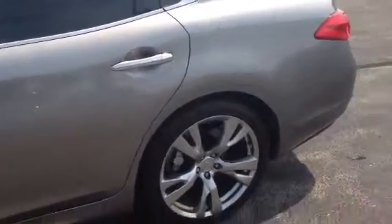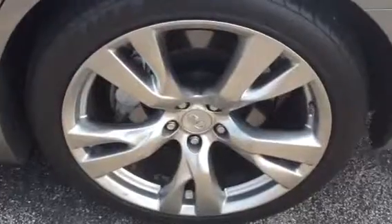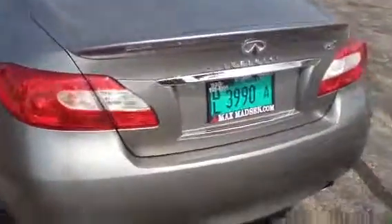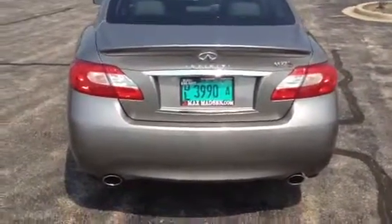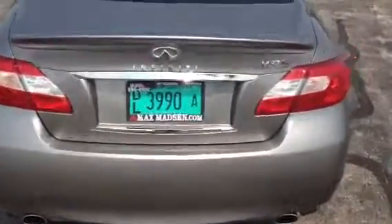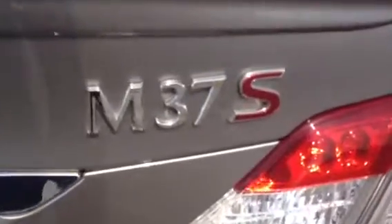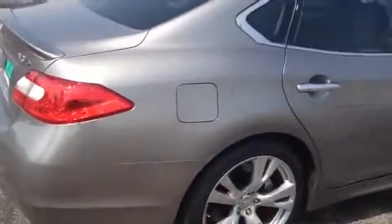scratches. Here is the back — dual exhaust. This is the passenger side.